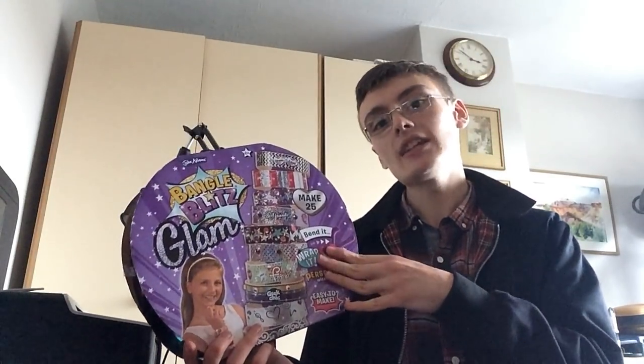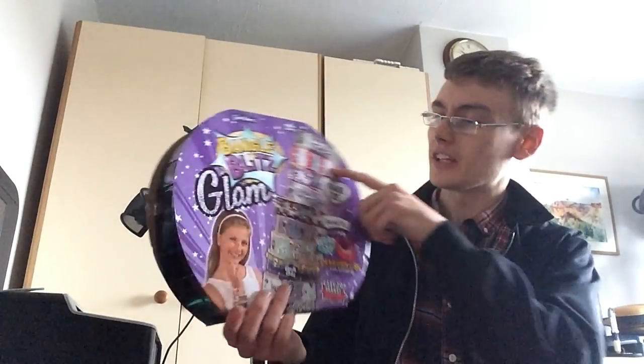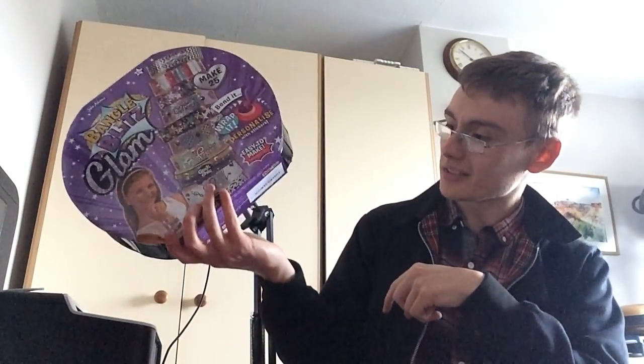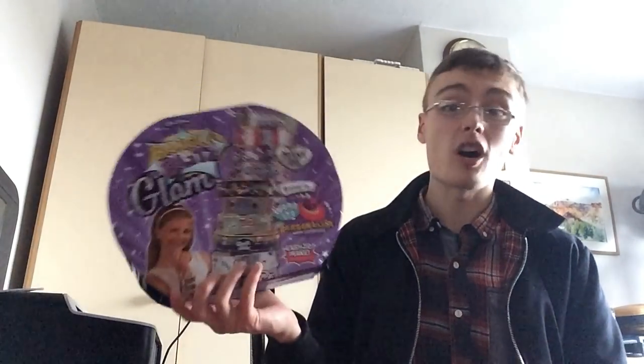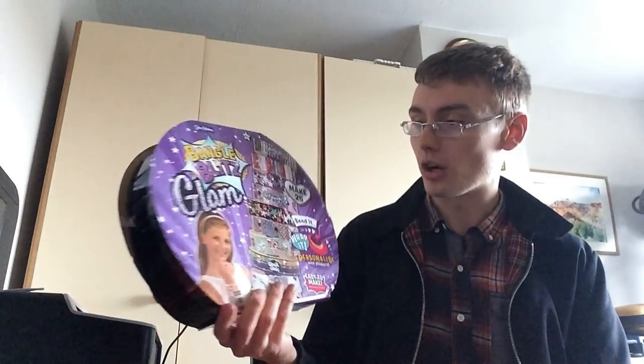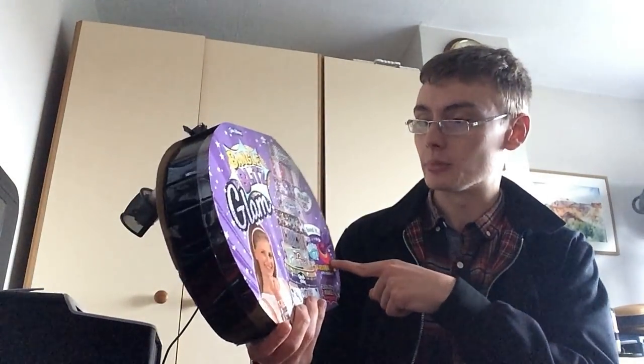You might be thinking, why don't you sell it on eBay? I will — but only if it's over a tenner plus postage. I'm not sure if it will be. The box is a little bit bashed up but not too bad. If it's over a tenner plus postage I'll put it on eBay, but if not I'll just donate it to a charity shop. I'm sure someone will have fun with it.